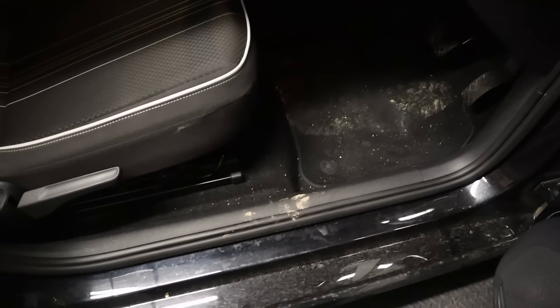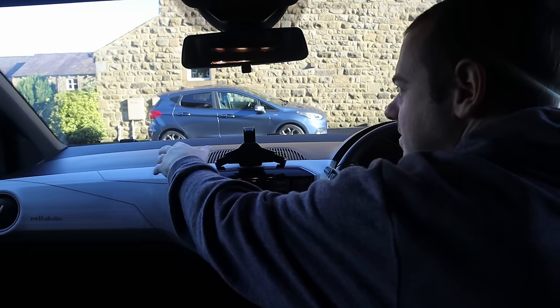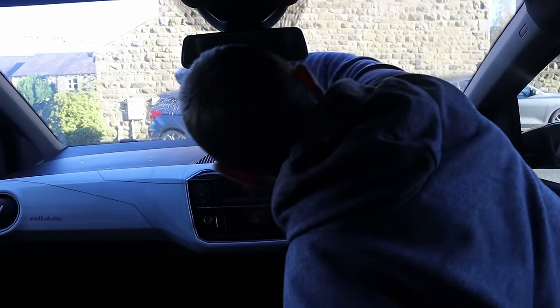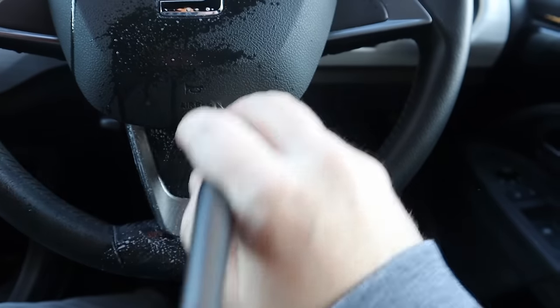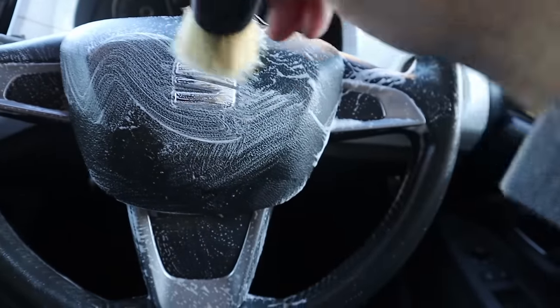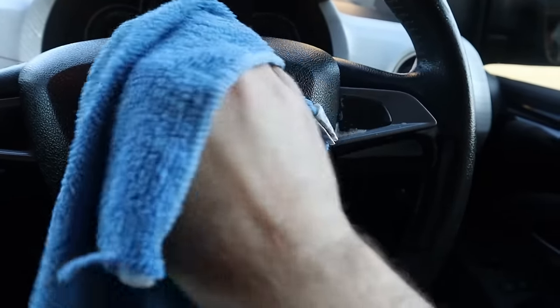I don't know what has been going on in this car - it's absolutely filthy. It's like they've been rallying or something. When you are doing the glass first, don't worry about overspray because you've been doing this anyway - just get it done. Glass cleaner is not going to do anything to the dashboard and it's actually quite an effective cleaner. A bigger windscreen I'd probably do in two bits.